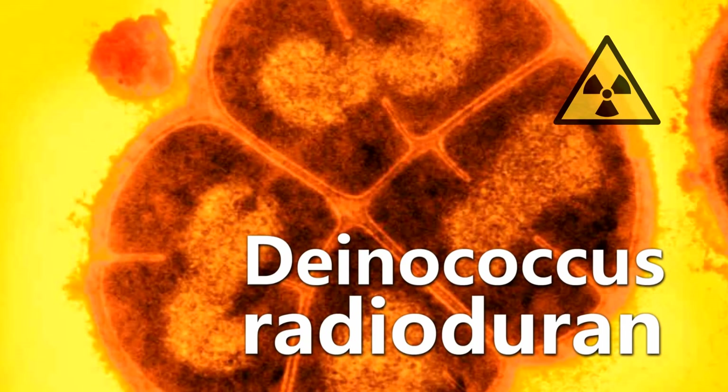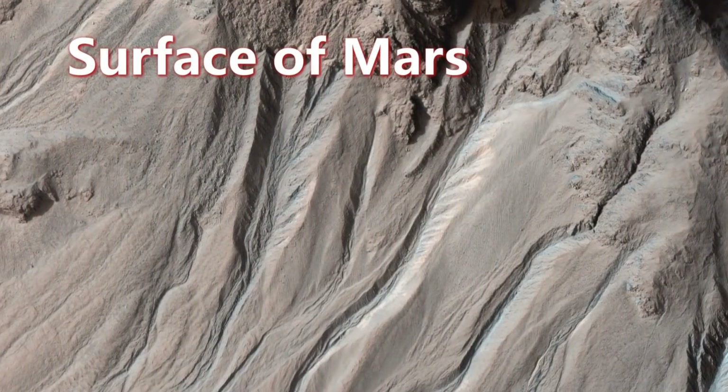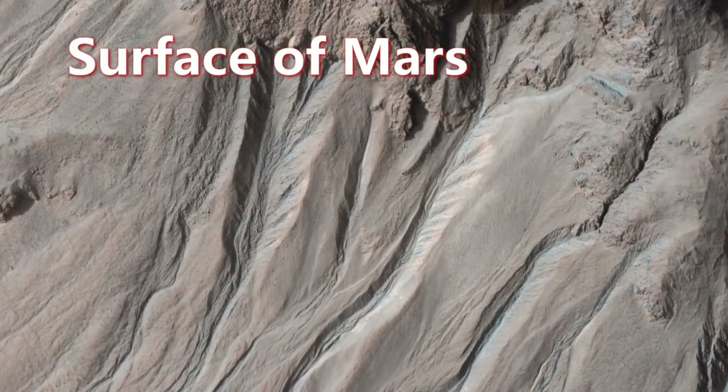We're also interested in organisms that could withstand radiation that's thousands of times higher than the radiation that would kill a human being. Because of NASA's exploration of our solar system, we know that there's a diverse array of environments in our own solar system. Now we're interested to know if those could support life.